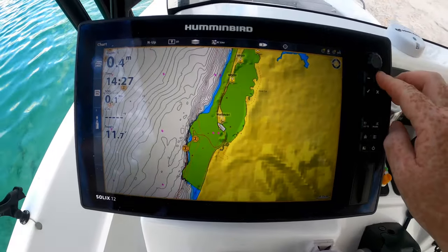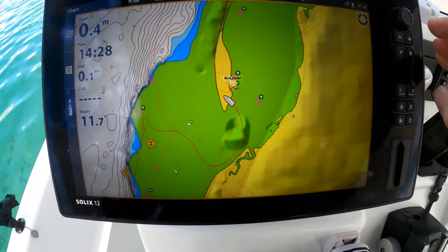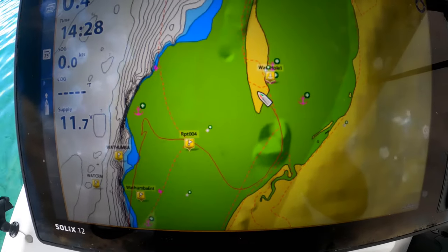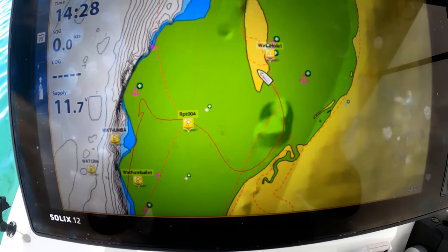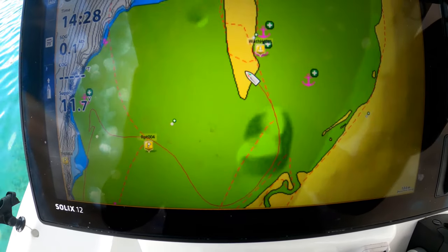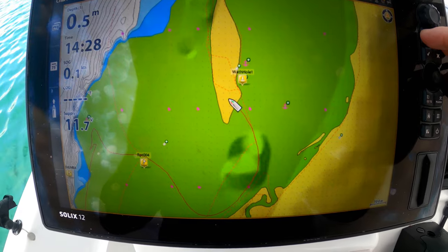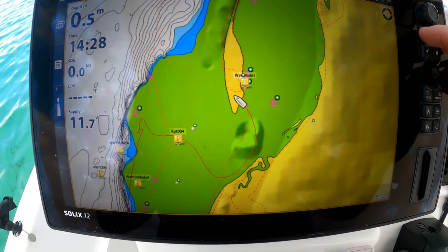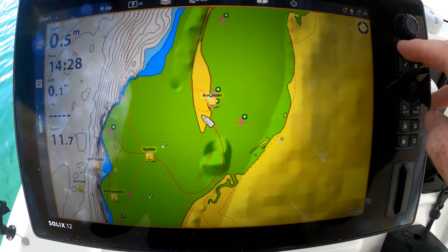I'll just zoom in so you can see the track we used to come into Wathumba. That's the general shape of it to get in here and avoid all the sandbanks. But it does move around, so don't take that as gospel — it changes all the time. Take it easy coming in here.